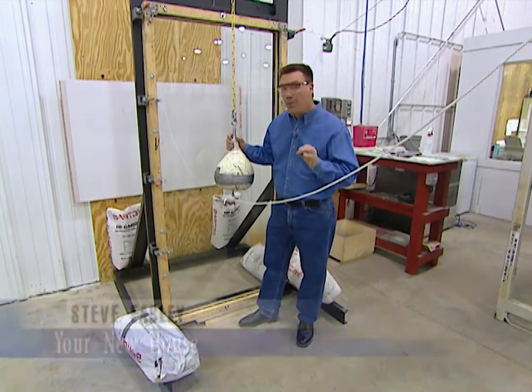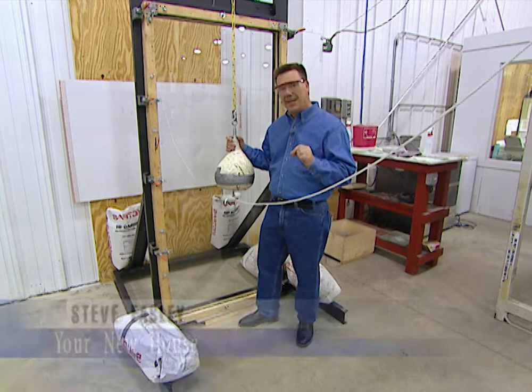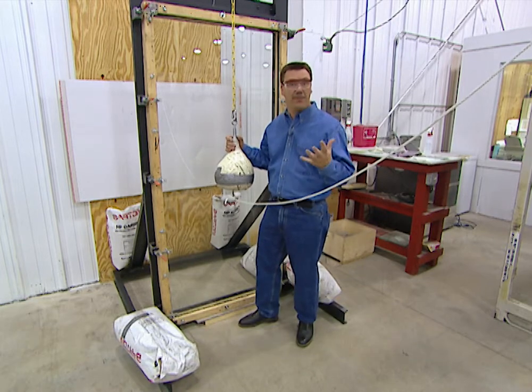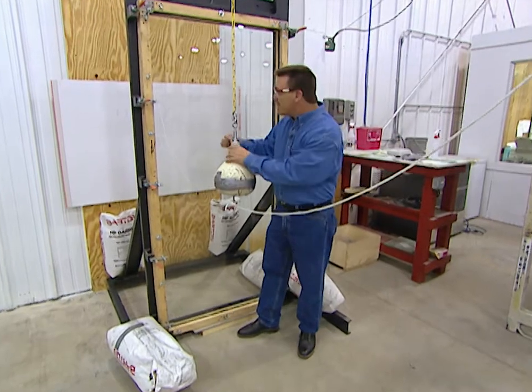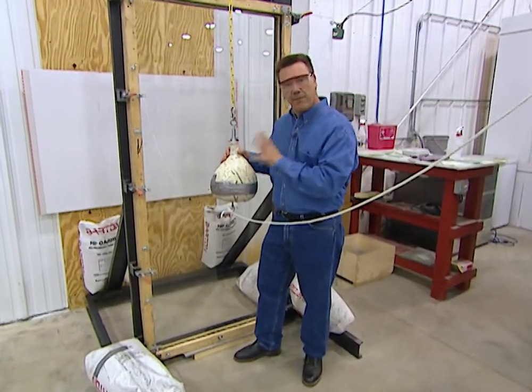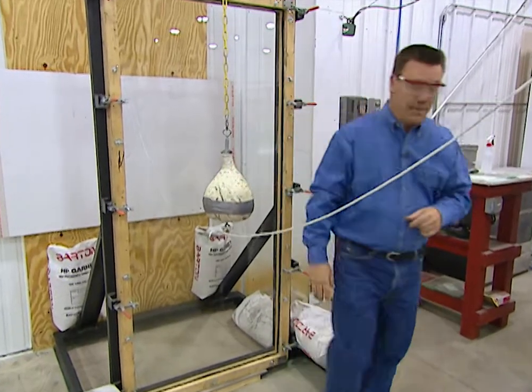More and more people are using laminated glass in their homes and offices because it can protect us from flying debris going through our windows from hurricanes and tornadoes. This glass, for example, can withstand a 400-foot-pound object from going through the glass. Let me show you what I mean.